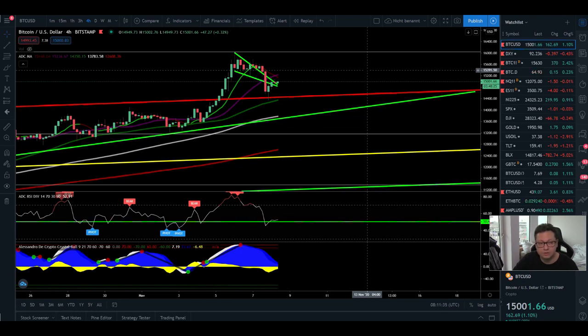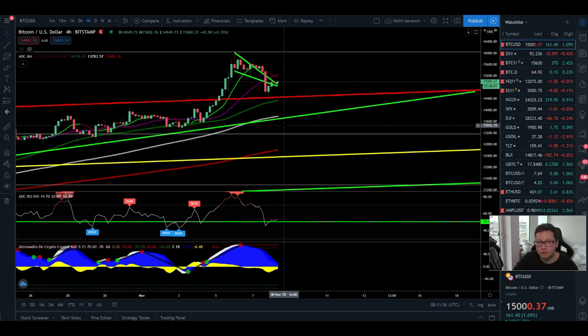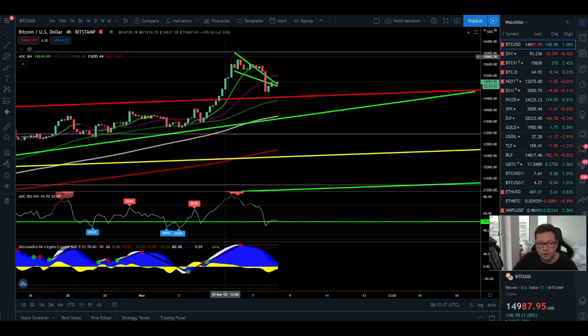The worst thing you can do right now is panic sell if the price drops lower. If that happens, I would take it as a good buy opportunity, because selling Bitcoin hoping to buy it back cheaper is very risky. I always recommend that in an uptrend you don't try to sell the rallies, but instead try to long and buy the dips.